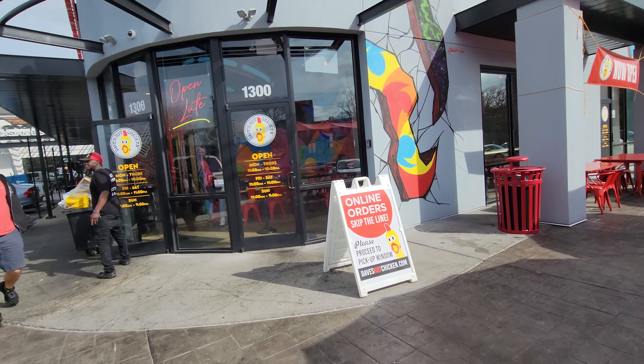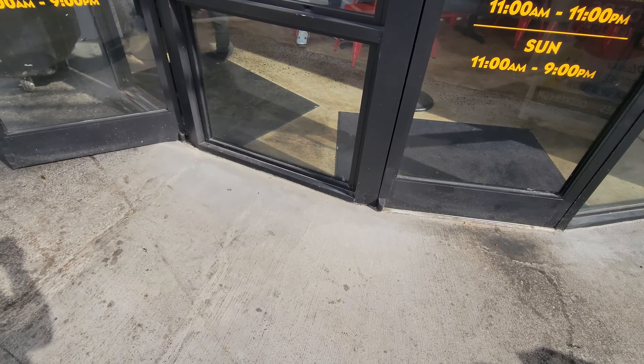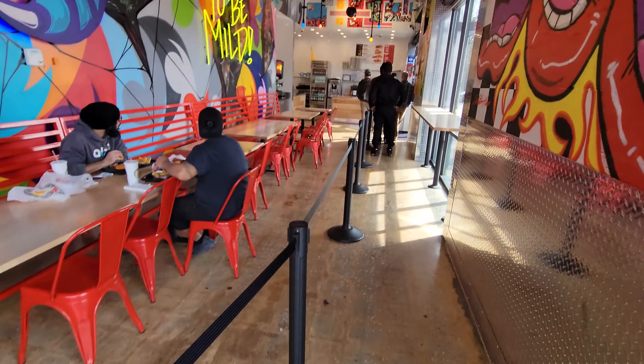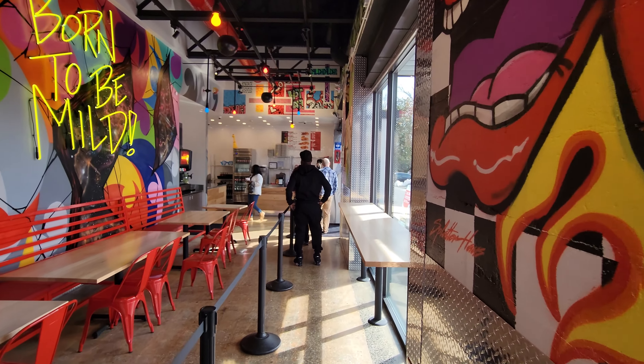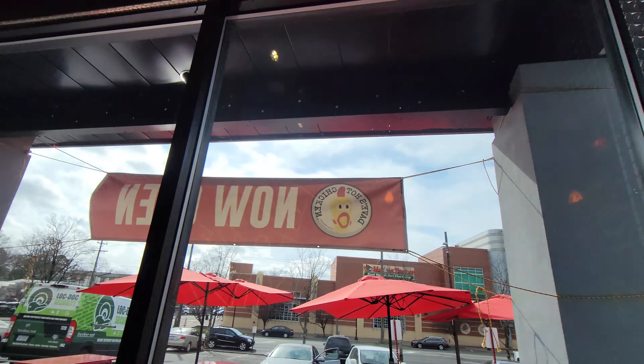Welcome back to Lenny C's Full Review. We got a new review for y'all today, I'm real excited. It's called Dave's Hot Chicken. They've been open for a couple of months now in Charlotte, but a lot of times it's too crowded, so I wanted to let the hype go down so we could actually show you guys everything and really enjoy it. Appreciate y'all sliding. Dave's Hot Chicken, Charlotte, North Carolina. Come on, let's go see what they have.